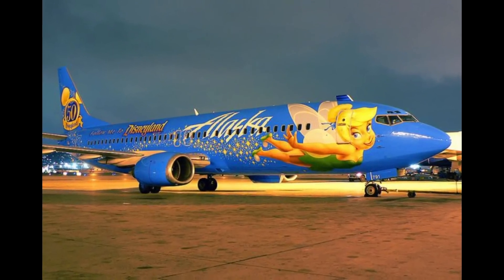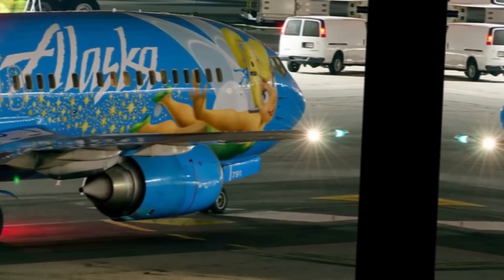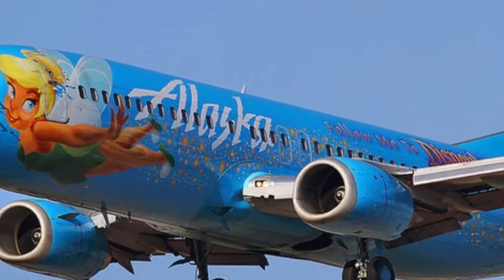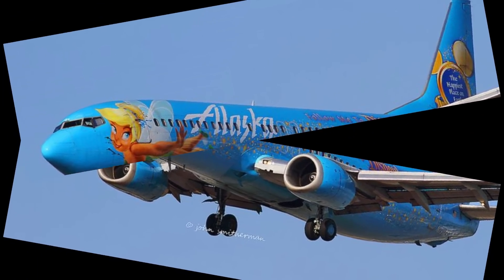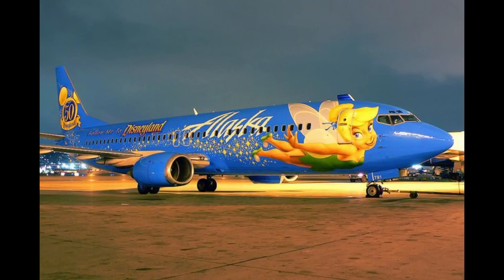Number 21: Tinkerbell Themed. Tinkerbell from Peter Pan is the star of the aircraft painting on this Alaska Airlines Boeing. It's part of a partnership between Alaska Airlines and the Disney Company, where they painted several Disney characters on various planes. Alaska Airlines has supported the Make-A-Wish Foundation since 1985, and provides air transportation allowing about 80 children's wishes to be granted each year.